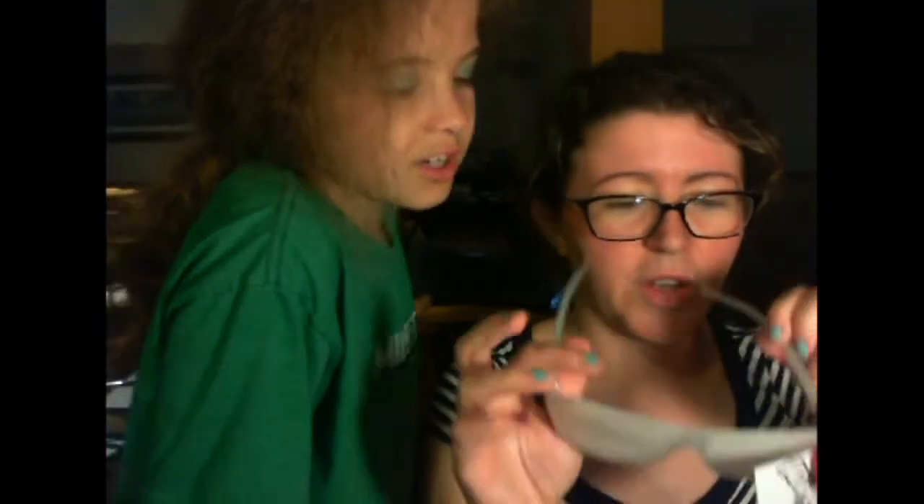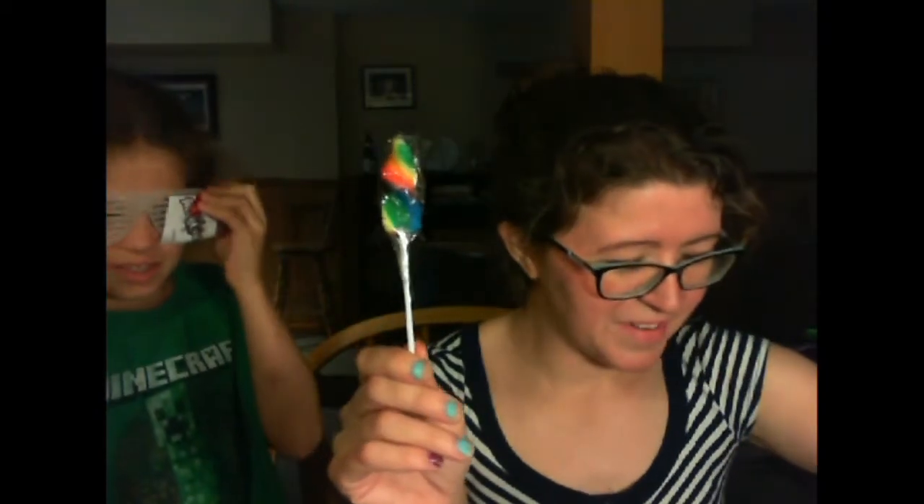This is a gobstopper. Let's go slowly through each one at a time. What do we have here? We have weird sunglass things — Wonka vision glasses! Oh, Wonka — you can wear these during the movie. There's a lollipop and some gobstoppers — everlasting gobstoppers!